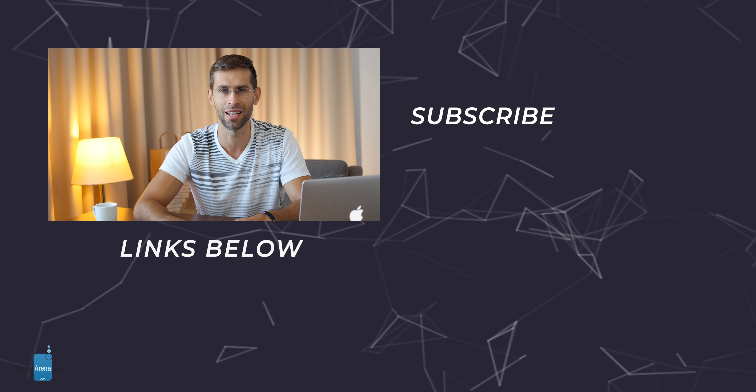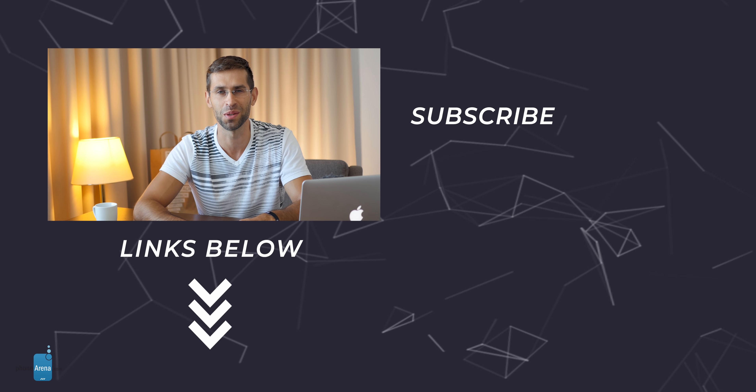Thumbs up if you enjoyed watching this video. Subscribe to see even more. You can find us on the web at www.phonearena.com. My name is Vic, signing off — I'll talk to you in the next one.